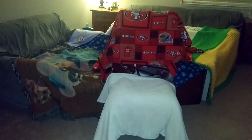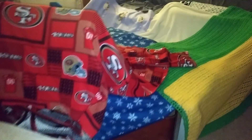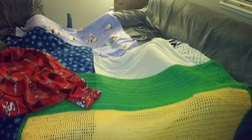Welcome to Joshua's Megafort. As you can see, we have created this with many blankets. We have this entire section covered in blankets. I'm about to go inside and show you the structure of the fort.